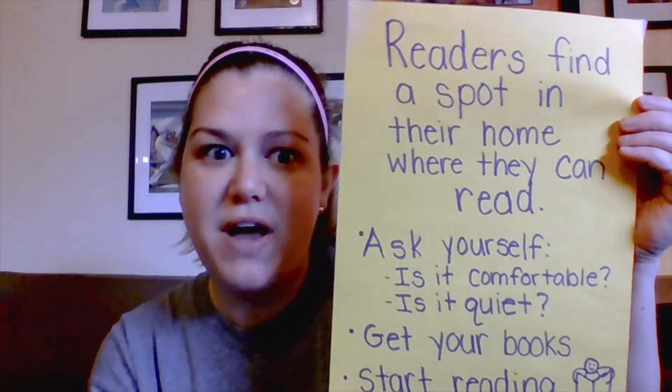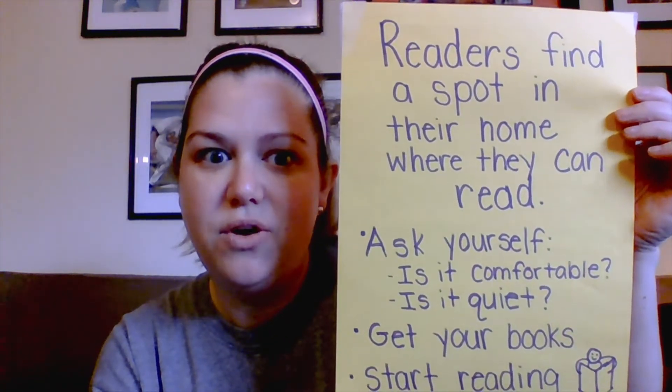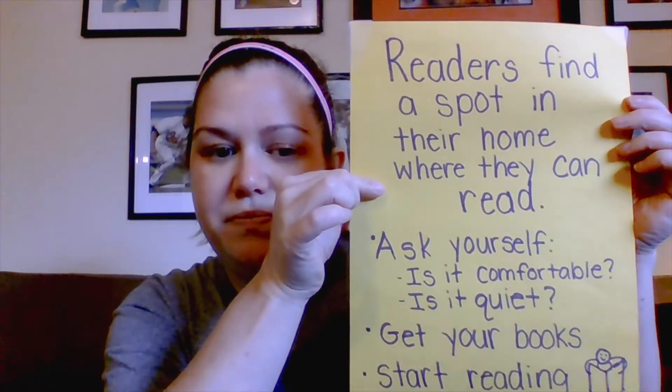Today I want to talk to you about finding a spot in your house where you can read. So I made a little chart and this chart says readers find a spot in their home where they can read. There are a few things I want you to ask yourself when you're trying to find a spot at home to read.